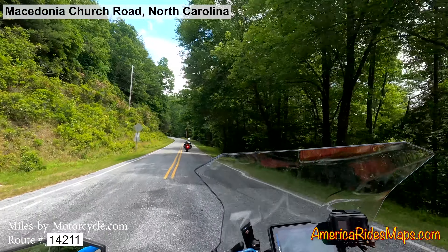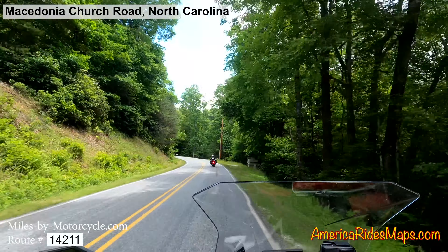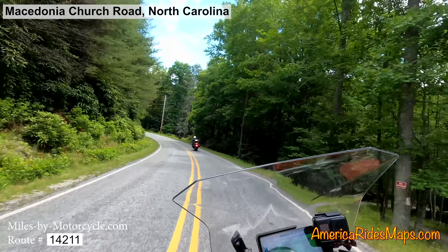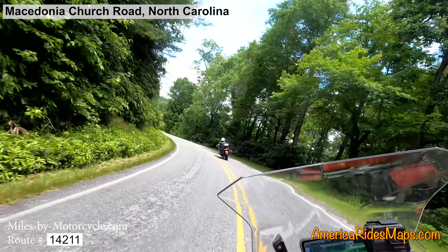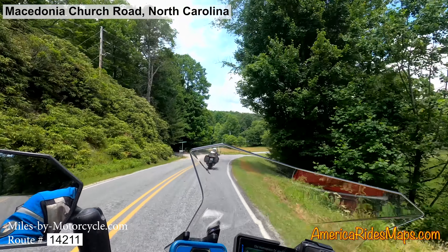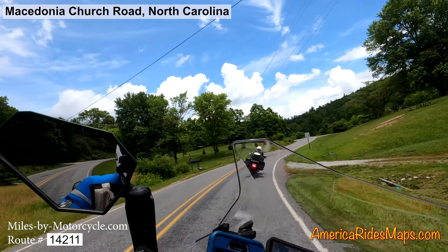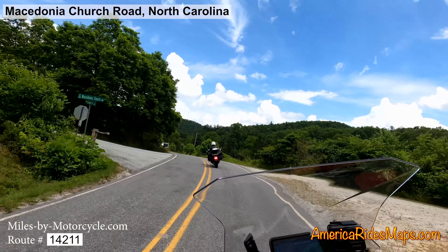That now puts us onto Macedonia Church Road, another road that runs east-west, just north of US 64. It's a fairly nice ride out through the countryside here — you get a few open farms, a few twisty spots, generally pleasant overall.